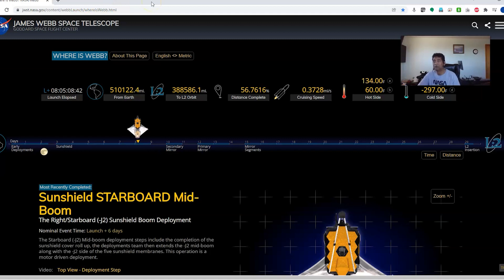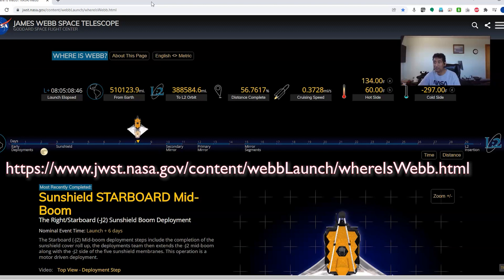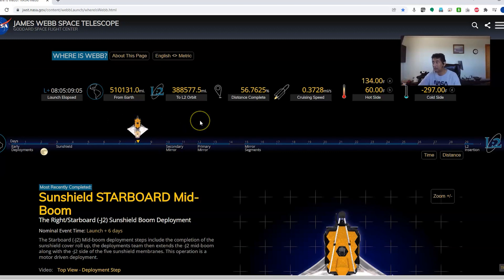If I go to the James Webb telescope tracking website, it shows it's been 8 days and it is 510,000 miles away. It is nearly 60% complete in distance, and it is going into L2, the Lagrange point orbit. It is cruising at 0.37 miles per second — almost double the speed of Voyager going out into space.